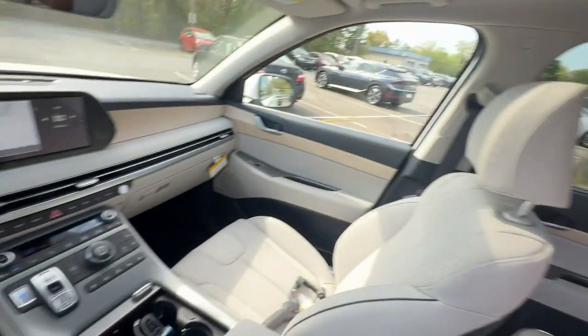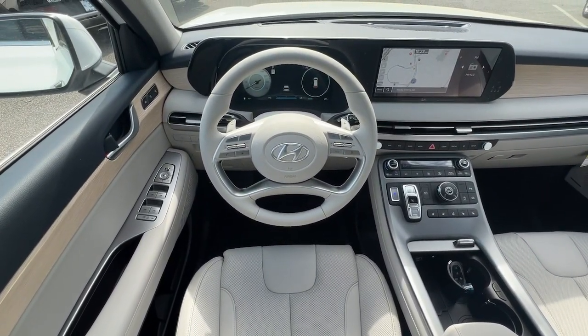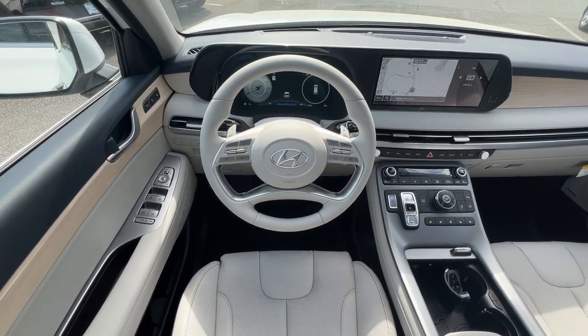Hands-free liftgate, keyless entry, sun moonroof, navigation system, and premium sound system are also included.